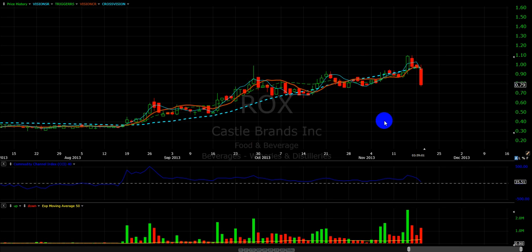All right, this is the chart of ROX. I wanted to show a weekly view. Someone mentioned to me that they say the weekly. Well, basically, what I have here is not like what most people have.